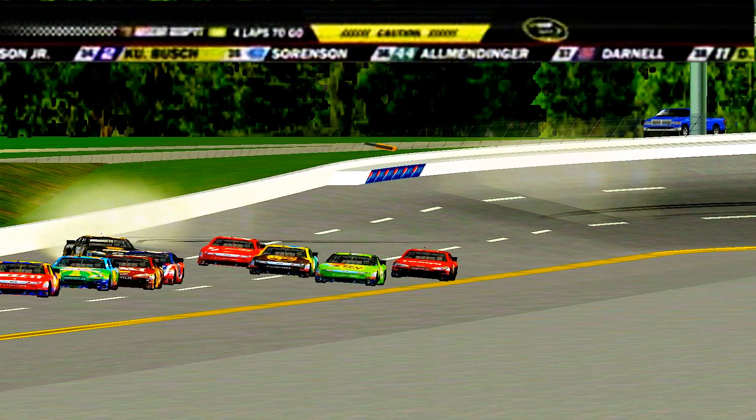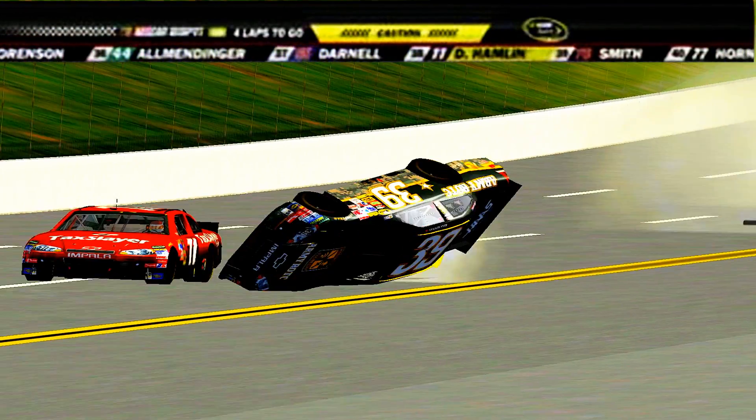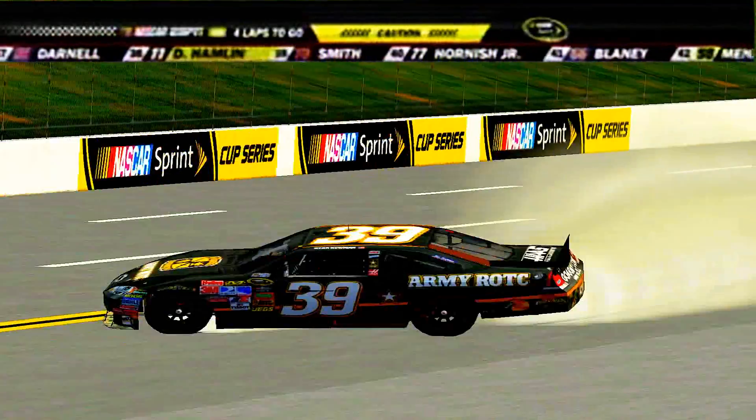The 39 car, Ryan Newman, on its nose, on its tail, on its side, flipped over on its roof, and then slipped down across the racetrack into the grassy area.